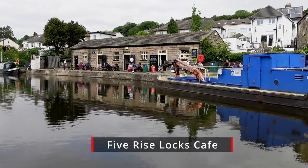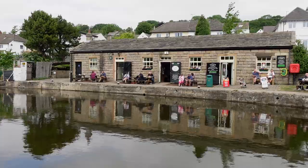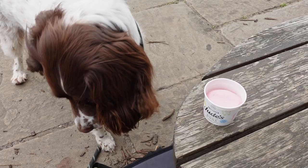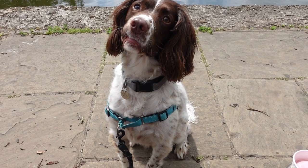There is a small basin above the top lock and the popular Five Rise Locks Café. Max isn't too sure about his first doggy ice cream — he's got his eyes on mine.